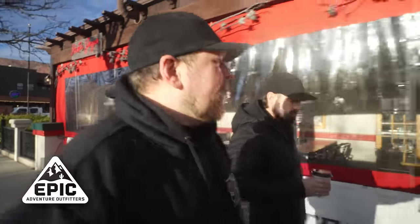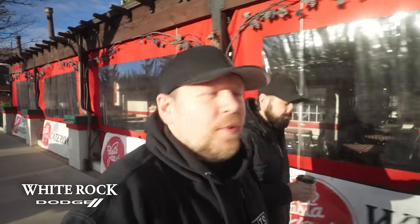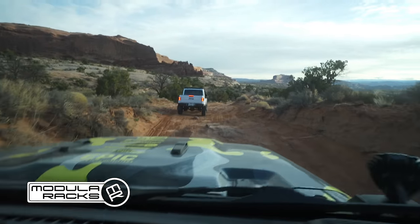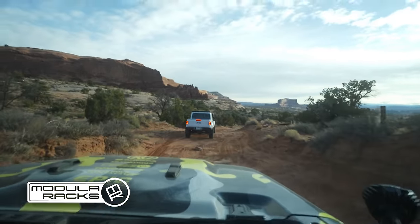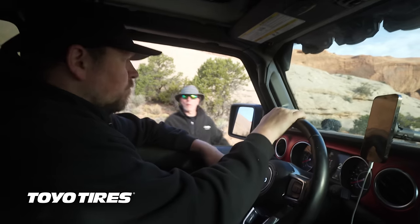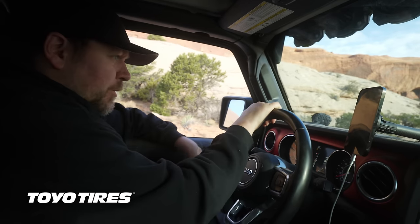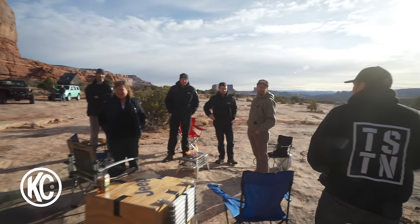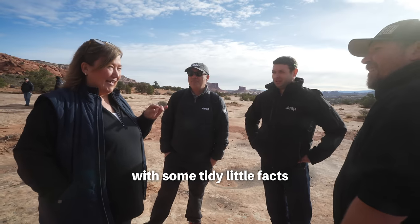Beautiful morning in Moab, day two. We're going to the Jeep concept reveal. We're a little bit early so let's hang out and see what's going on. I like to go to my husband with tidy little facts that make it look like I have knowledge - not very often.